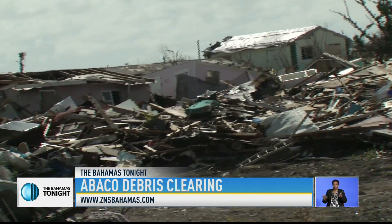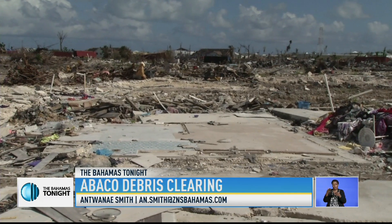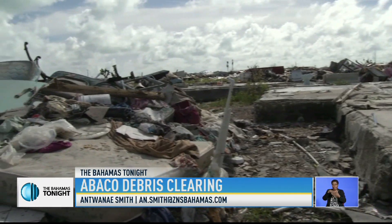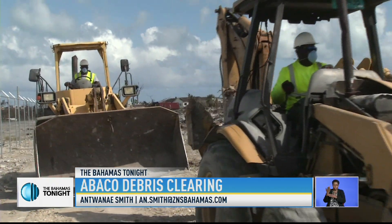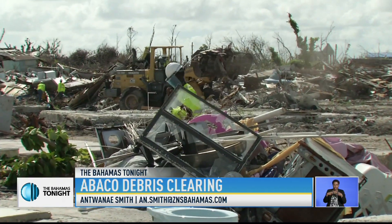Thousands of pounds of debris sits on the 32 acres of land commonly referred to as the mud. It's a site where the Bahamas Striping and Group of Companies subsidiary, Caribbean Pavement Solutions, faces the mammoth task of clearing.